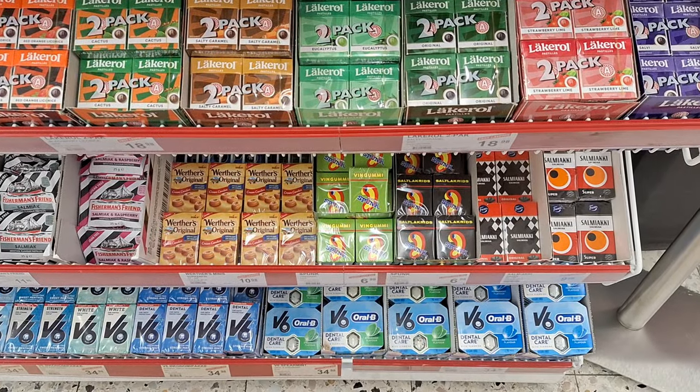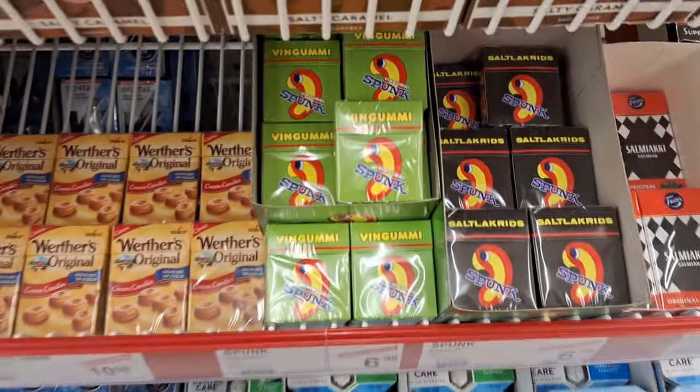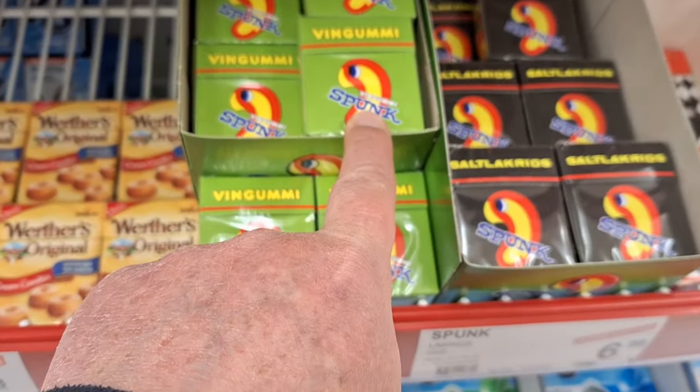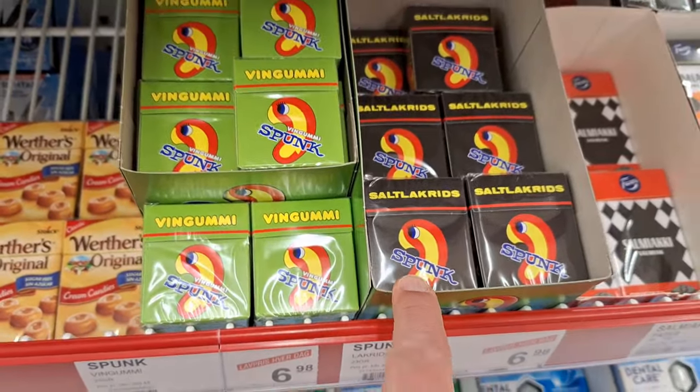I've just come into a Danish supermarket to have a quick look around and get a few things of chocolate. One of the things I've spotted which I know they sell in Denmark and you can't get anywhere else in the world is this product here - anybody want some spunk? You can have green spunk or black spunk. Duncan bought some spunk, couldn't resist. So yeah, back into the Lego House to finish off a few more things we haven't been to yet.